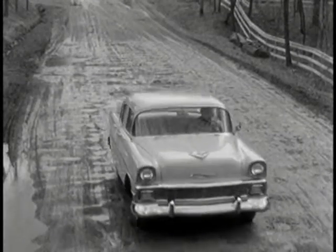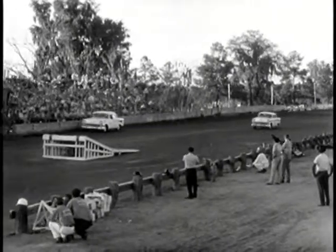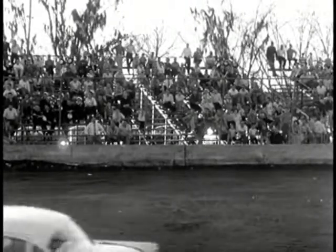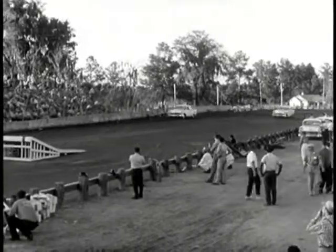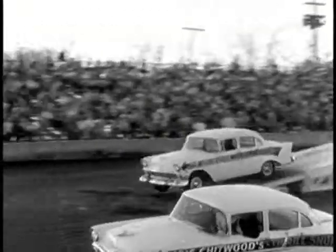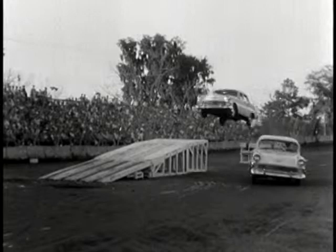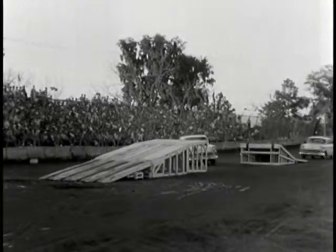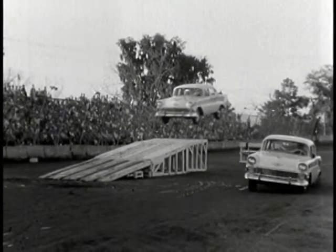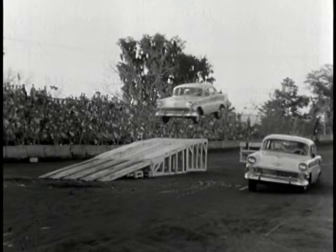Of course, no one drives on such roads all the time, but the times that you do, it's good to know that the Chevrolet you drive can take this kind of punishment. I'm sure you won't be doing this kind of high-flying, and no man would — even in this business — if he wasn't absolutely sold on the car he used. It takes power: the solid, dependable V8 power you've got at the tip of your toe when you press down on a Chevrolet accelerator. In case you missed some of that, we'll try it again. This is something we can do only on film, but it'll show you how steady Chevrolet is, even flying high like this.